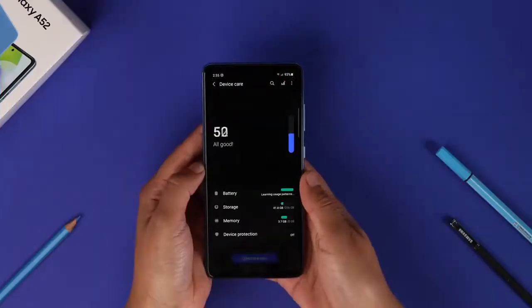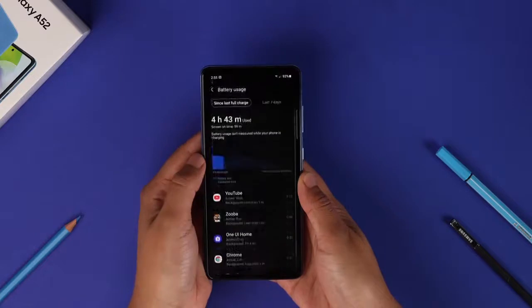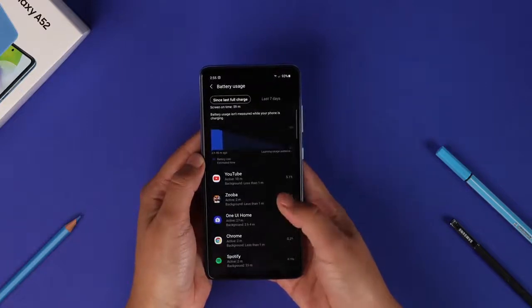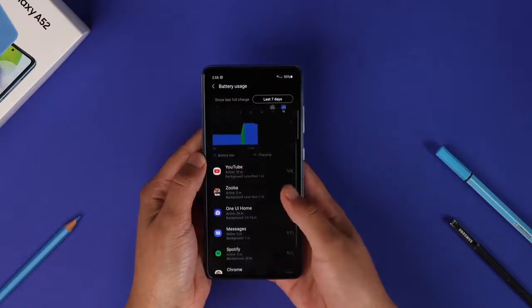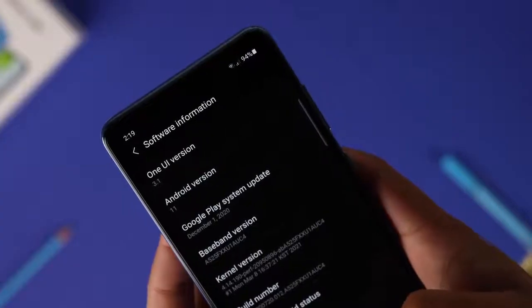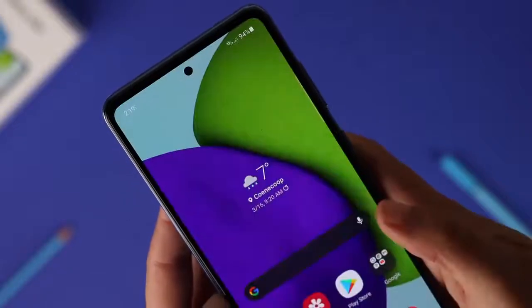Samsung is finally upgrading its A series phones with faster charging. The Galaxy A52 features support for 25W charging, which is nearly twice as fast as the 15W charging found on the Galaxy A50 and Galaxy A51. And it's got a big 4500mAh battery too, so it also lasts long on every charge.